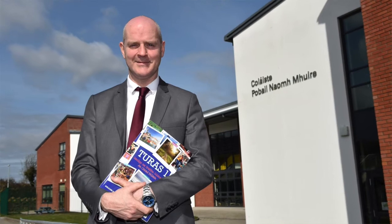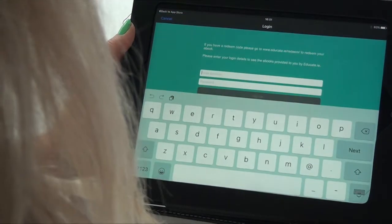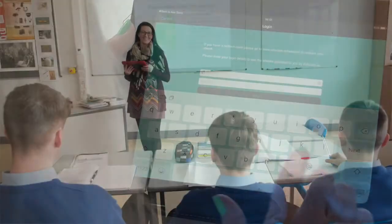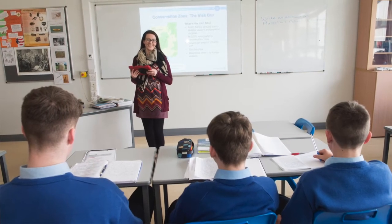So as principal of the school, it makes your life a lot easier? Certainly it makes my life an awful lot easier, and in recent years the amount of work that Educate.ie have done in terms of simplifying the whole process of getting books to students has made our lives an awful lot easier in the school.